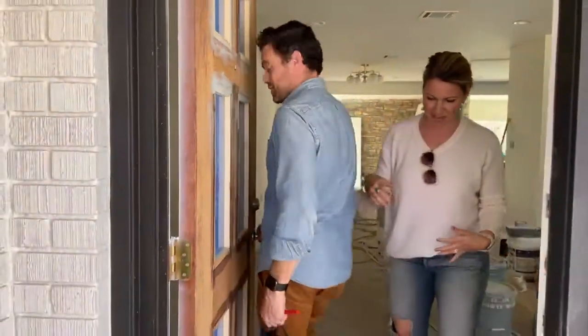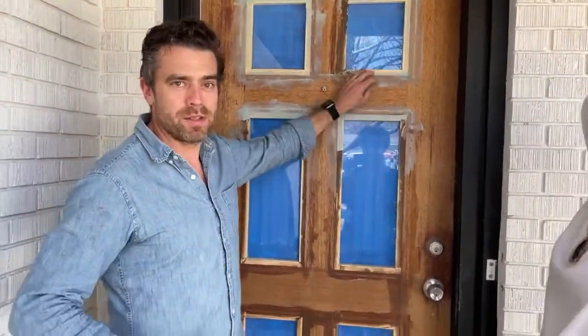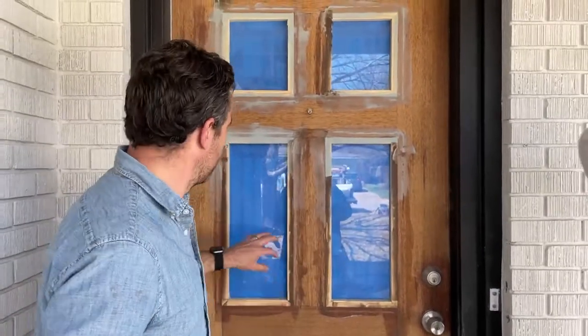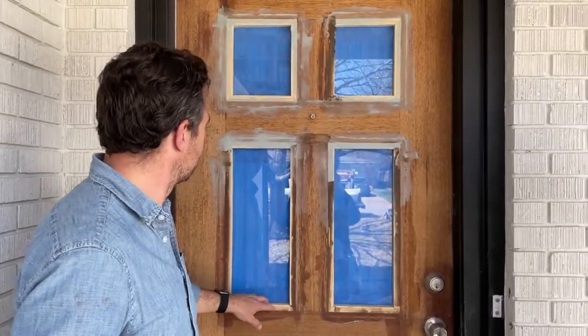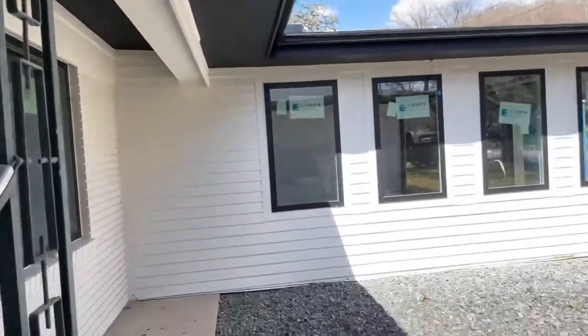This was Anna's idea. This will get painted black, but this is the original door. Anna really wanted to save it. We took out the center panels and put in frosted glass. The door's going to be painted black. This whole courtyard looks really good.